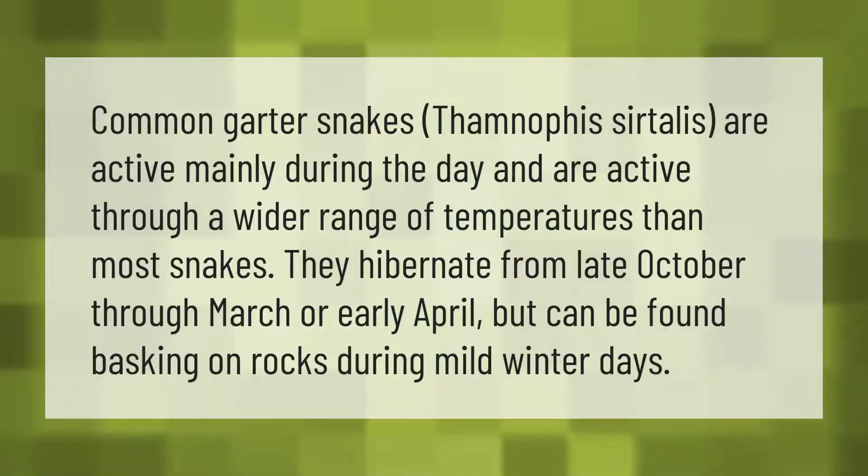Common garter snakes (Thamnophis sirtalis) are active mainly during the day and are active through a wider range of temperatures than most snakes. They hibernate from late October through March or early April, but can be found basking on rocks during mild winter days.